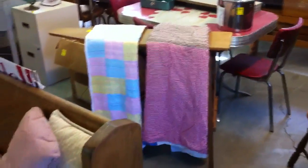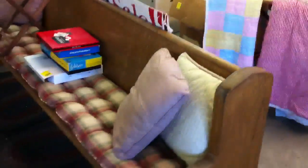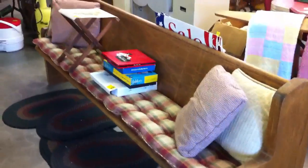Got a couple of quilts and an old ironing board. It's about an eight-foot — maybe seven-and-a-half-foot long — oak church pew.